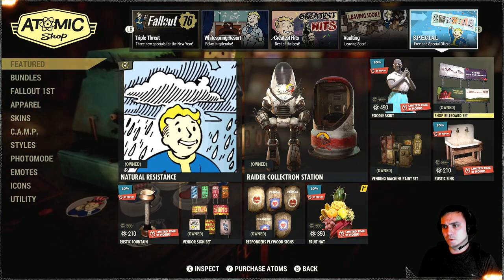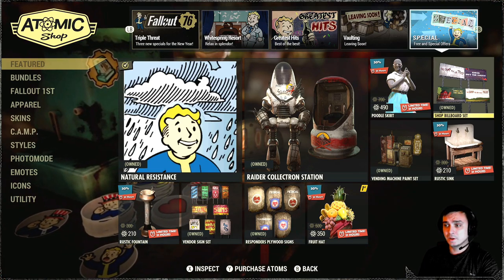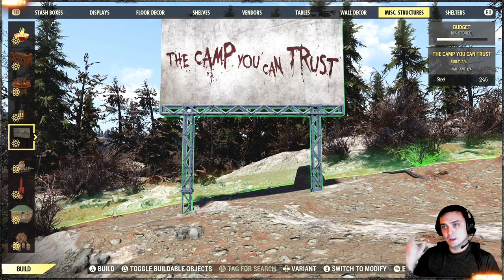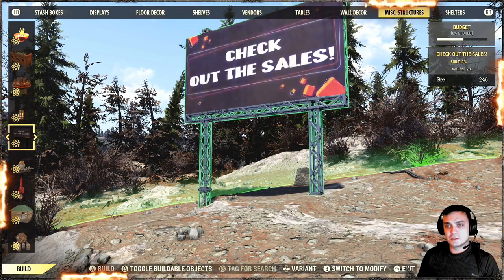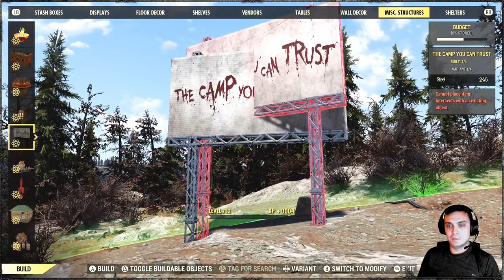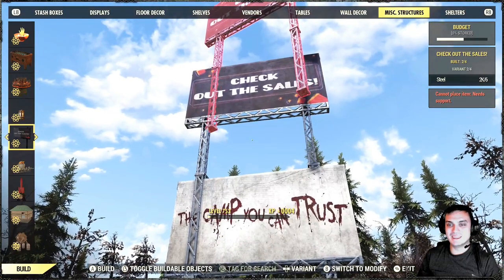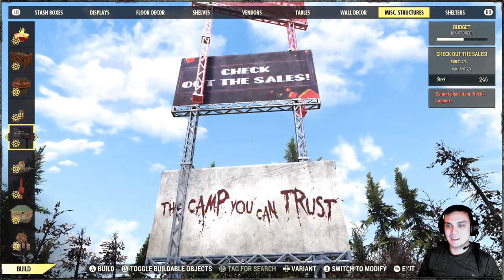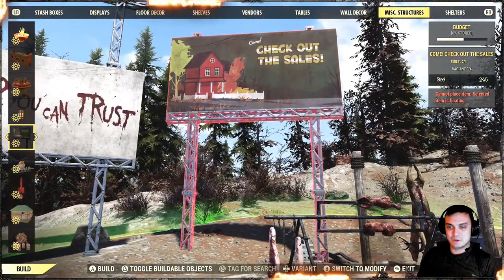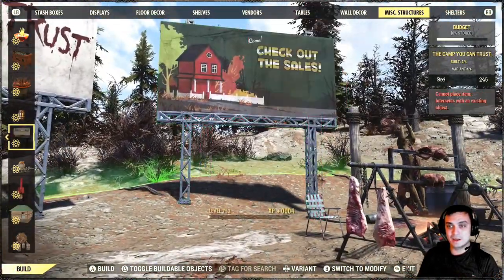Let's start with the Shop Billboard set. I'll show you where you can find it in order to build it and basically how all the items look. If you decide to buy them, you will be able to find them in your misc structures. These are all four items, and you can build them. The cool thing is you can actually build on top of them and make it look even bigger. I'm not sure how high you can go, but I find that funny. It's a pretty good item to have, especially with that price — it's not a big price.